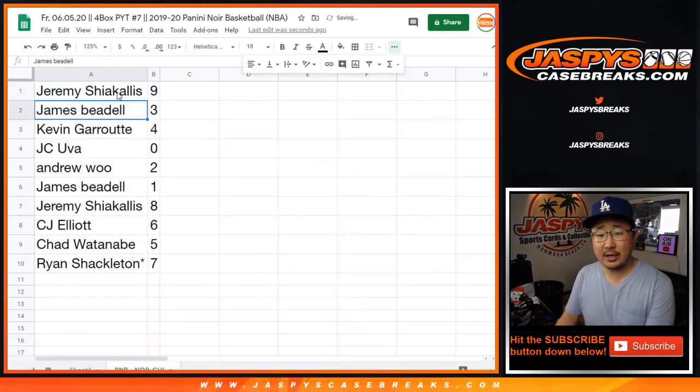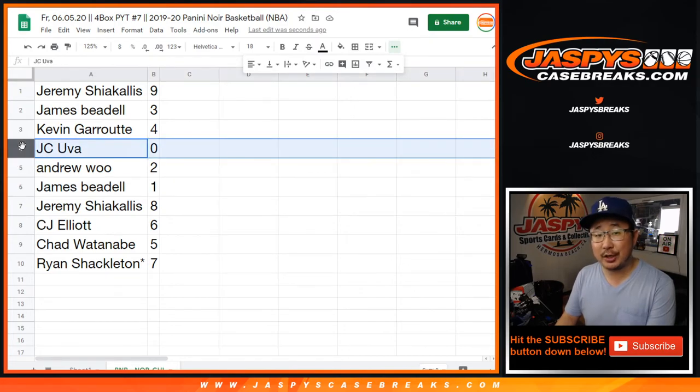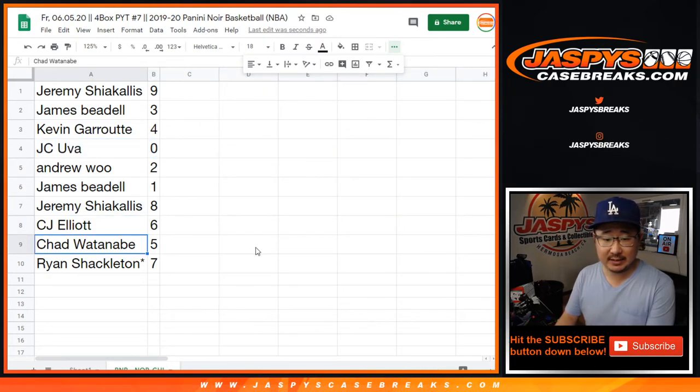All right, so Jeremy with nine, James with three, Kevin with four, JC with zero, Andrew with two, James with one. Zero gets any and all redemptions, including one of one redemptions. James, you'll still get any live one of ones. Jeremy with eight, CJ with six, Chad with five, and Ryan with seven.